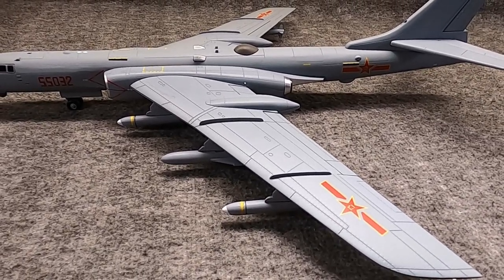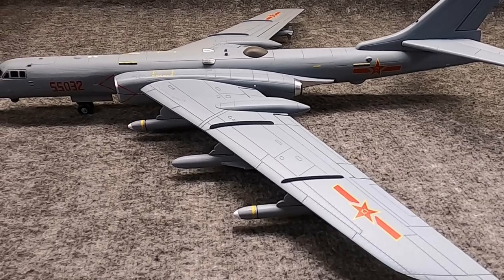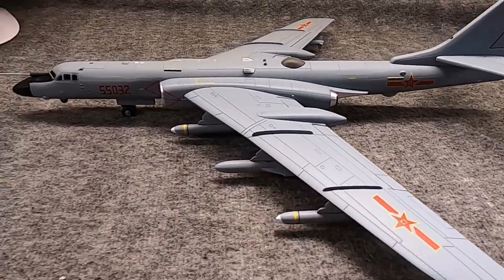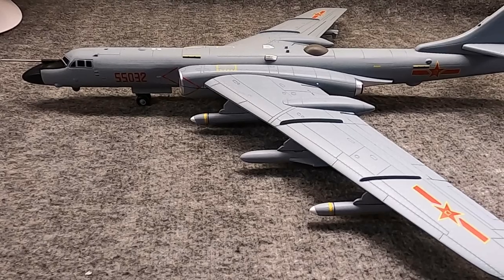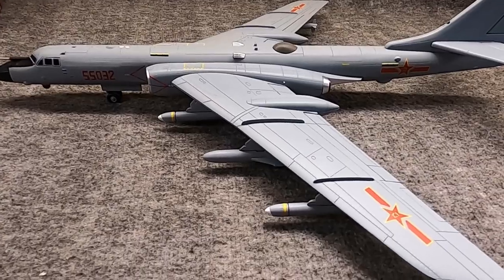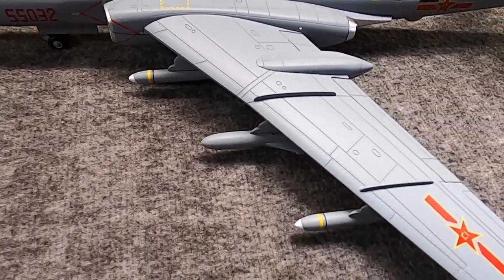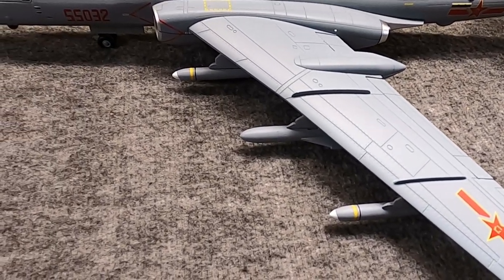China selected the Xi'an aircraft factory to manufacture their variant, which was designated the H-6. By 1968, the first Chinese-assembled one was off the production line, and in 1969 it was first taken to the air. After that, they would have different bombing tests through 1971 and 1972. According to Wikipedia, the CIA estimated that around 32 of these were in service by 1972, with over a dozen on the production lines.